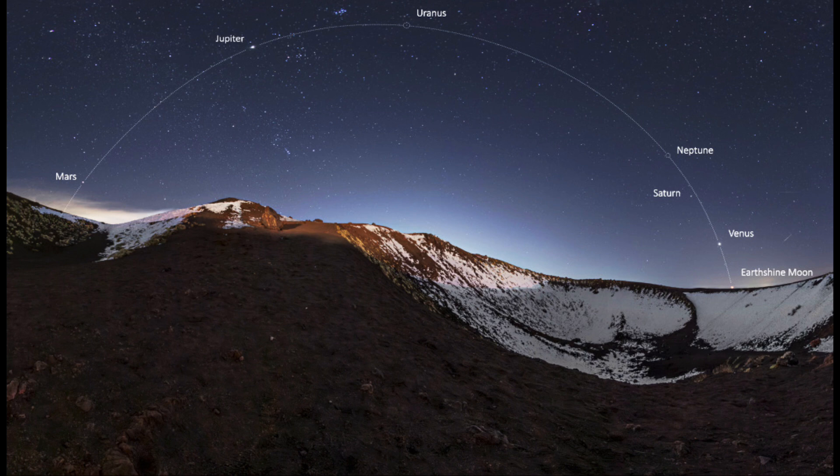The ecliptic is the apparent path of the sun across the sky. Because our solar system is very flat, all of the planets seem to take about the same path as the sun in the sky and will always be located very close to the ecliptic. The constellations located close to the ecliptic are known as the zodiacal constellations. They are prominent because the sun, moon, and planets pass through them over the course of the year — you won't see the sun, moon, or planets in most constellations, only those very close to the ecliptic.